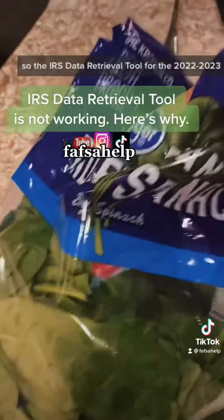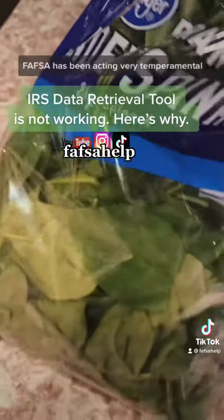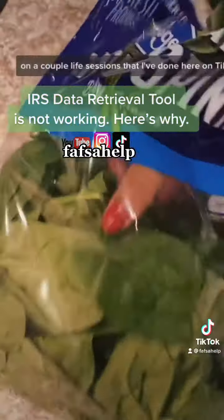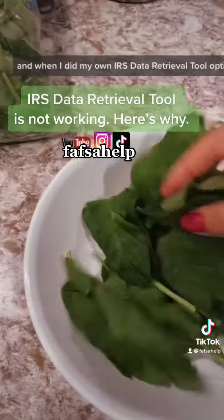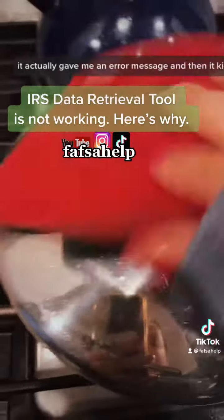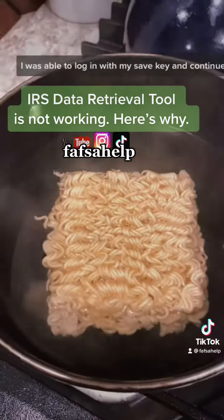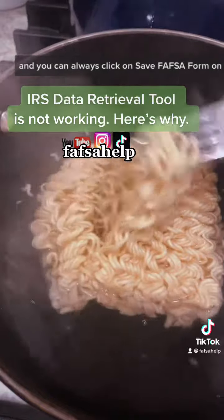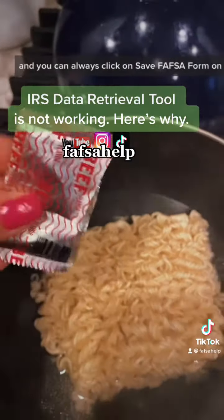The IRS data retrieval tool for the 2022-2023 FAFSA has been acting very temperamental. On a couple of live sessions I've done here on TikTok, and when I did my own IRS data retrieval tool option on my own FAFSA, it actually gave me an error message and then kicked me out entirely. I was able to log in with my save key and continue where I had left off. You can always click on 'Save FAFSA Form' on the top menu.